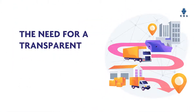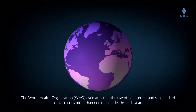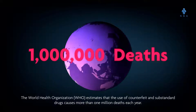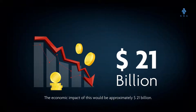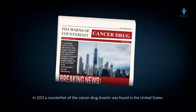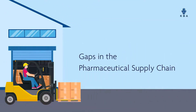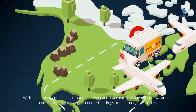The need for a transparent supply chain in the health sector: the World Health Organization estimates that counterfeit and substandard drugs cause more than 1 million deaths each year, with an economic impact of approximately 21 billion dollars. In Africa alone, tens of thousands die each year from counterfeit drugs. In 2012, a counterfeit of the cancer drug Avastin was found in the United States.